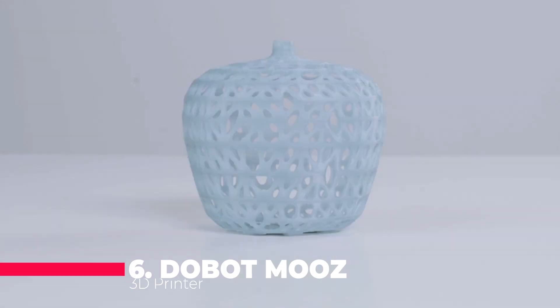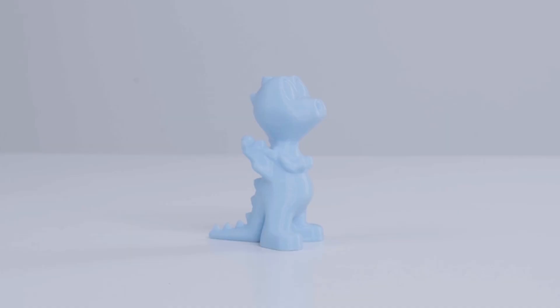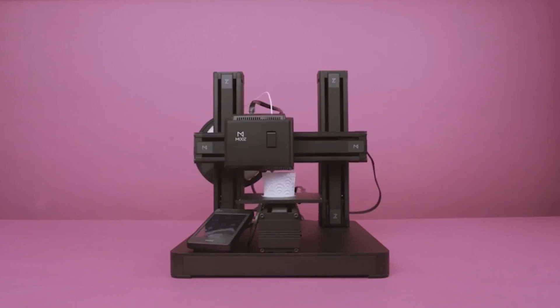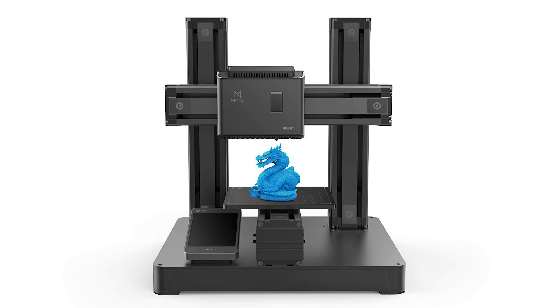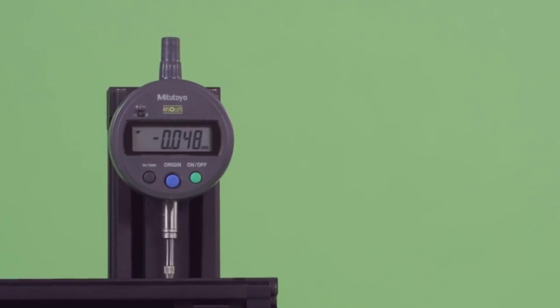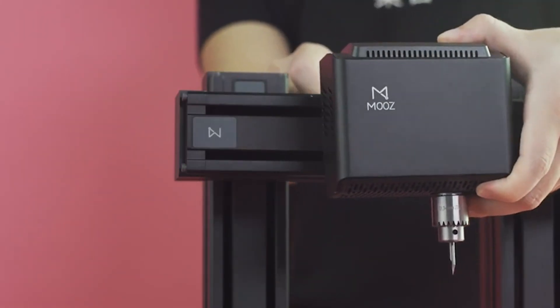Moving on to number 6, we have the Dobot Moose, a versatile 3D printer that can transform into three different modes: FDM, CNC, and laser engraving. The printer has a sturdy metal frame, a modular design, and a magnetic print bed. The printer comes with free PLA filament, a protective case, a goggle, and an auto-calibration feature. The Dobot Moose is perfect for makers who want to experiment with different fabrication methods and materials.